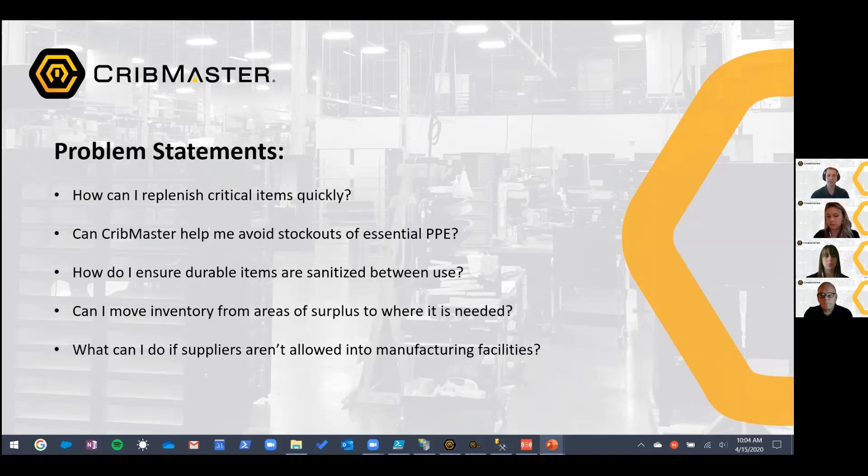One thing we're also hearing in the marketplace is that for durable items — say a drill or a gauge — they need to be sanitized between users so the next person feels comfortable they're not exposing themselves to germs and viruses. There's a cool way in Cribmaster to help reinforce that behavior. Also, for some manufacturing facilities, vendors or suppliers are not being allowed into the facility, so it's changing that workflow. We'll talk about how we can help with that.